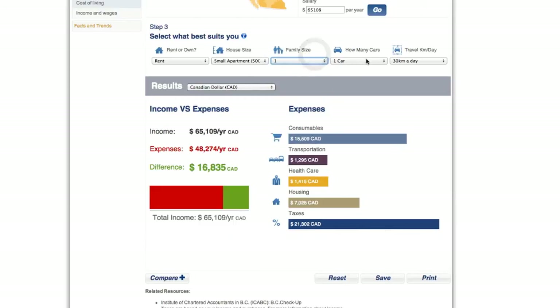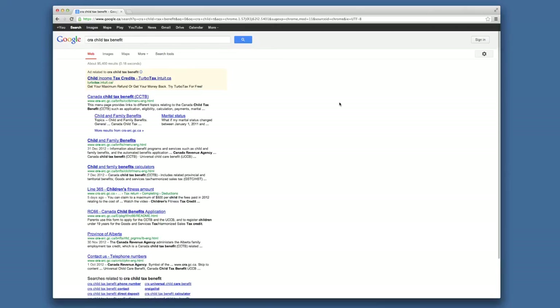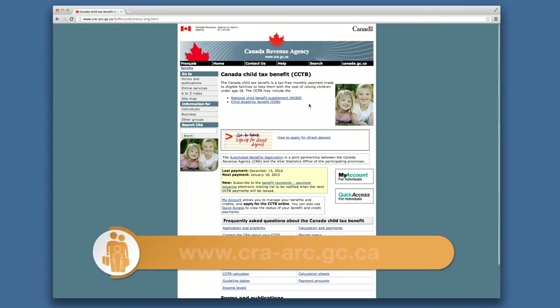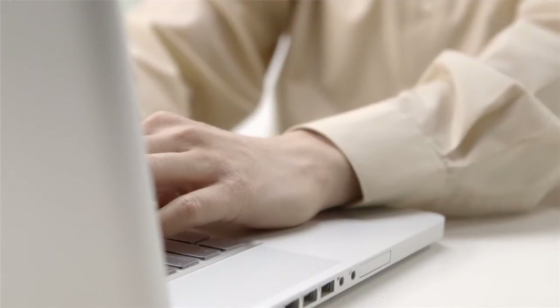If you are bringing your children to British Columbia with you, you will need to register your children for school. You may also want to apply for the Canada Child Tax Benefit for children under 18 years old. For more information on the Child Tax Benefit, visit the Canada Revenue Agency website or go to a settlement service agency for help setting this up.